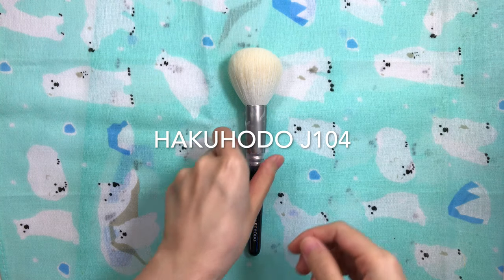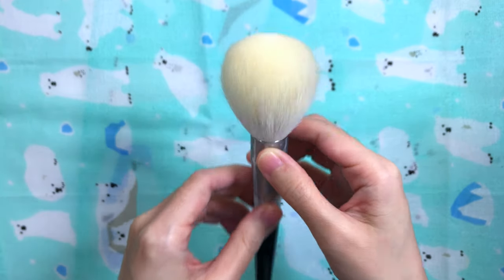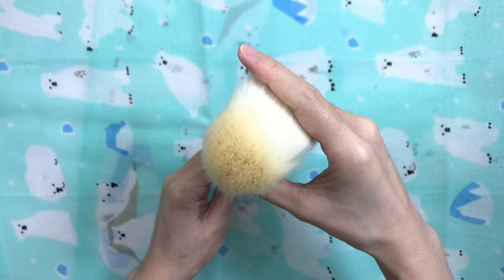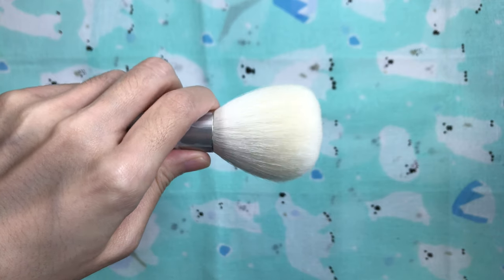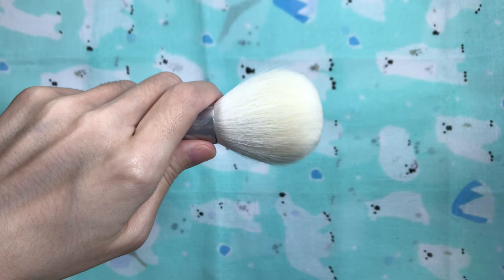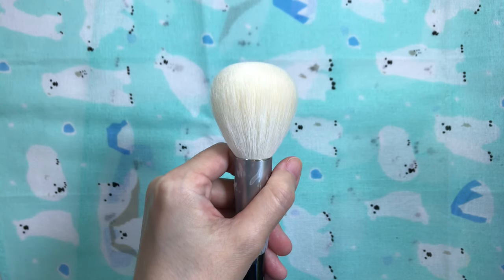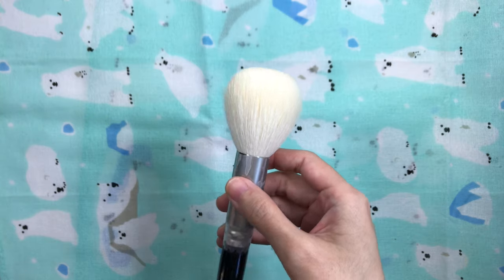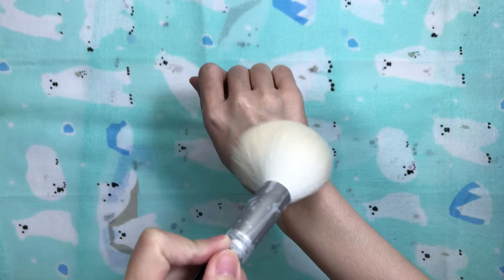The Hakuhodo J104 is my holy grail powder brush. It has a round head with a flat top. It's quite large, so it's perfect for people who are in a rush as it covers a large surface area. It's made out of undyed squirrel hair and is very soft — the hairs are 50 millimeters long, which is the perfect hair length. Anywhere between 45 and 50 millimeters with medium density for round brushes I pretty much like. It's medium in density and flexibility, and the hairs are densely packed. Although it's densely packed, it feels airy when you use it because the hairs are so long — the longer the hairs, the more airy it feels.